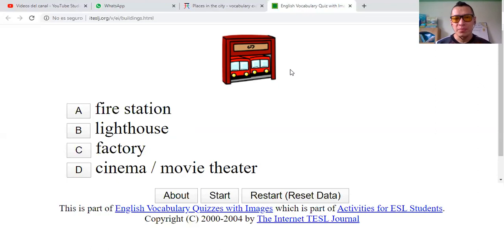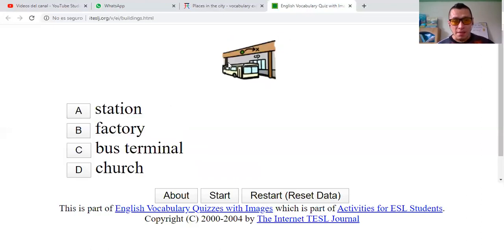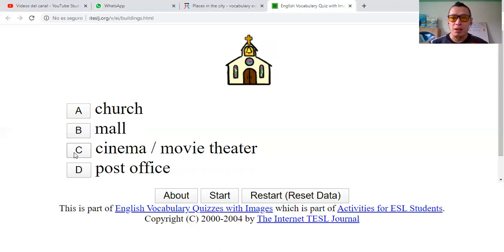Fire station? Museum? Lighthouse — faro? Factory — fábrica? Cinema or movie theater? No. This is a fire station — estación de bomberos. Station? Factory? Bus terminal? And church? A terminal is really big. I'm not sure — I'm confused. I don't know if this is a station or a bus terminal. I'm going to say that this is a bus terminal. Correct! Terminal de buses.